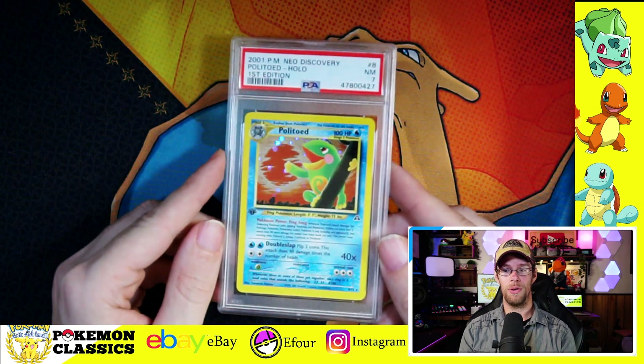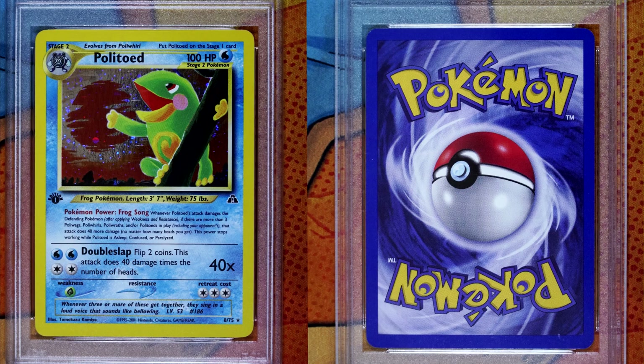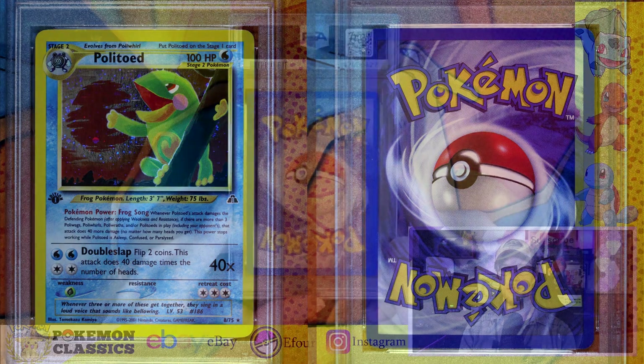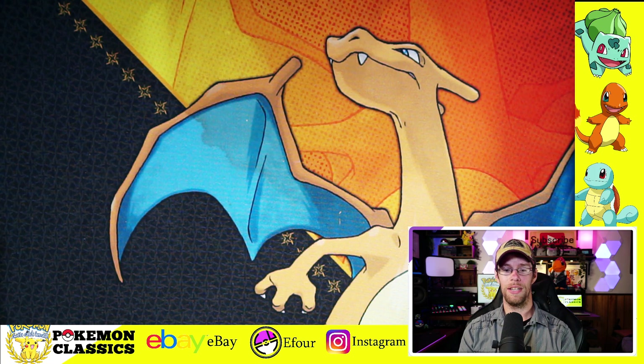A couple of scratches on the front, print lines. The back's really clean, especially for a 7. I do feel like there's some value in PSA 7s and 8s.